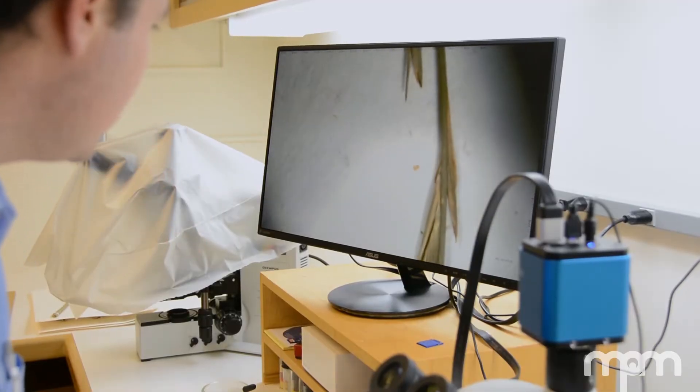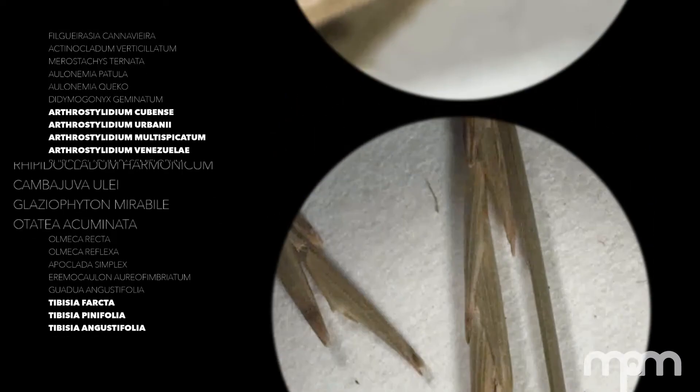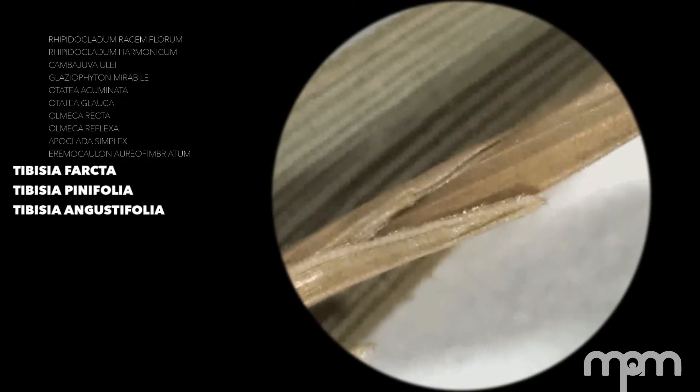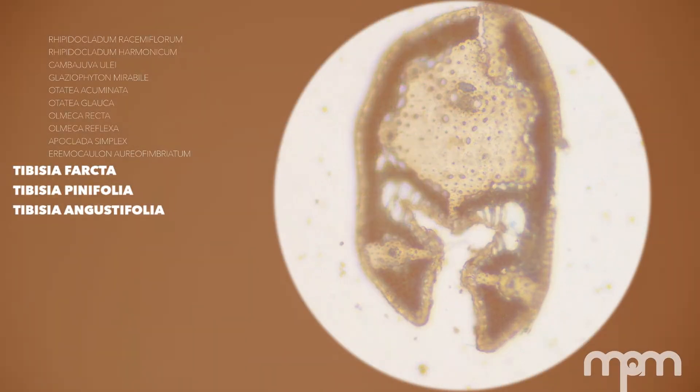One of the most straightforward ways to tell them apart is to look at the anatomy of their leaves. We actually have to make microscopic cross sections of their leaves and look for differences in how the cells are arranged inside the leaves.